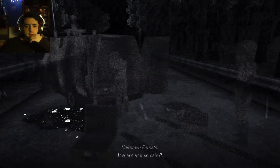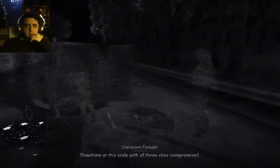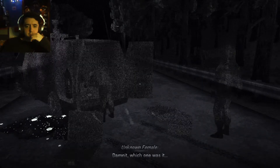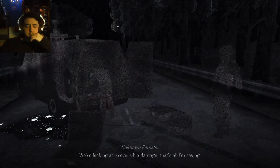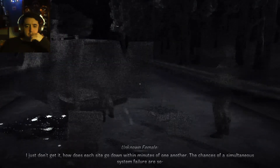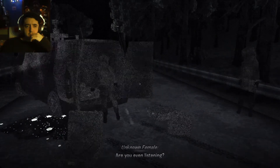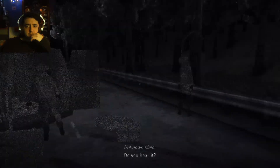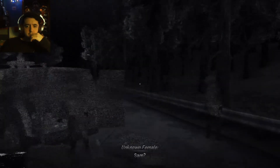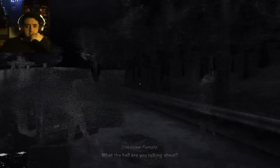How are you so calm? This is serious — like really fucking serious. Downtime is just there with all three sites compromised. Sam, which one was it? We're looking at irreversible damage — that's all I'm saying. I just don't get it — how do you see that go down within minutes of one another? The chance of a simultaneous system failure is real. Are you even listening? Do you hear it? They're calling on you, Sam. They don't like us — they want to die.